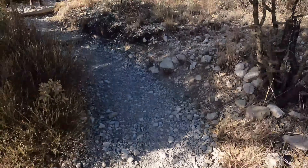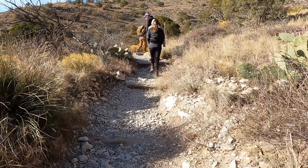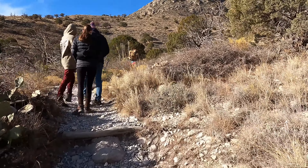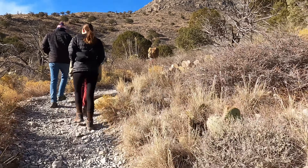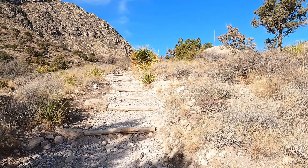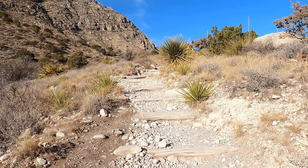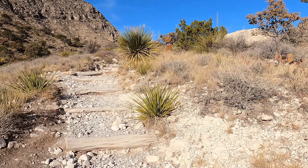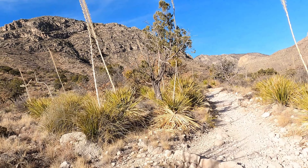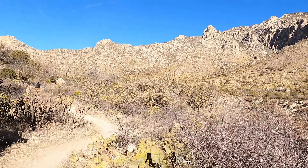We knew going into this trip that visiting in January we were going to have less crowds and wouldn't have to deal with hot weather, but we knew this is the windy season here at Guadalupe Mountains. From November through about March there are winds above 30 miles per hour often, and there can be gusts from 50 to 80 miles per hour. So if you visit during this time period, just keep that in mind.